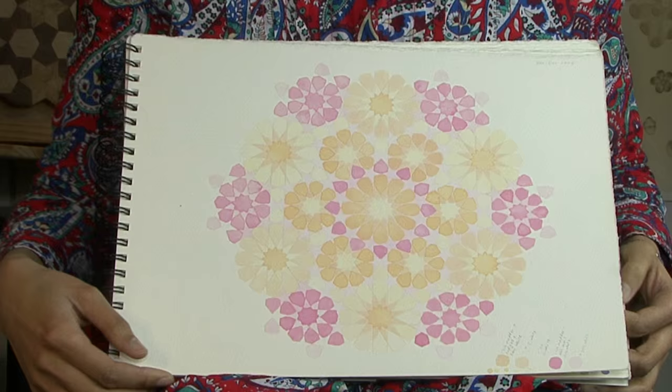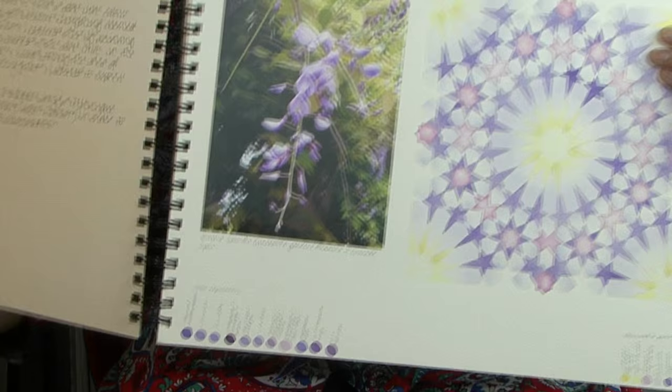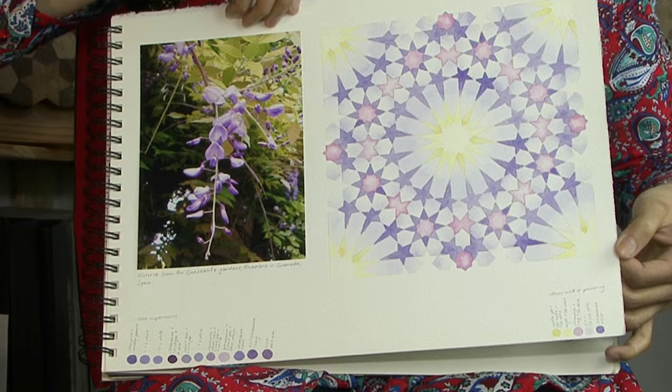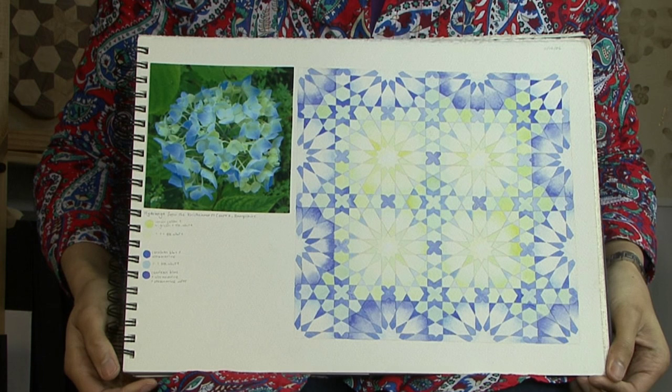When I was a student doing my Masters at the Princes School, we had geometry classes which ran throughout the two years of the course. In practising geometry, I became interested in geometry and nature — and in particular the geometry of flowers, and also the colour of flowers — and how in nature colour harmony is always perfect. I wanted to see if I could achieve that in my painting, and whether through studying flowers and geometry I could learn something about how colour works in painting.